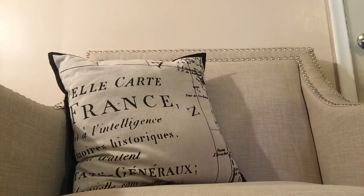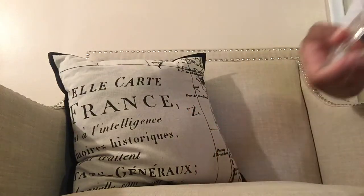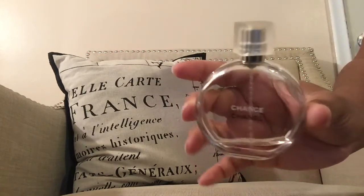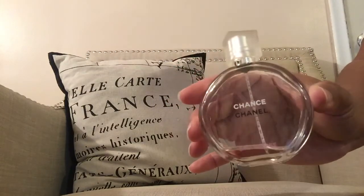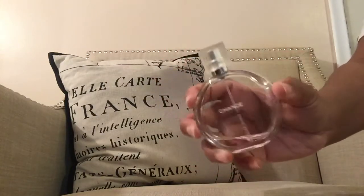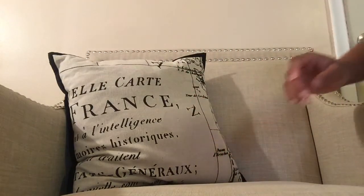Now for beauty! This is the Chanel Eau Tendre — this is the 1.7 ounce. I bought this late last year and I'm almost finished, which is rare because I never finish perfumes. This fragrance is so nice and soft. I get so many compliments when I wear it. You guys should check it out — it's one of my faves.